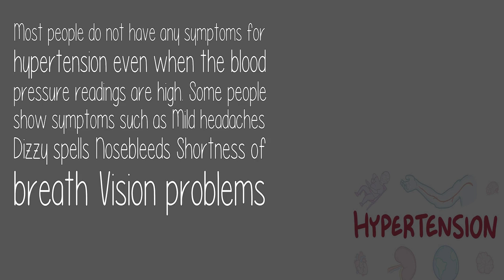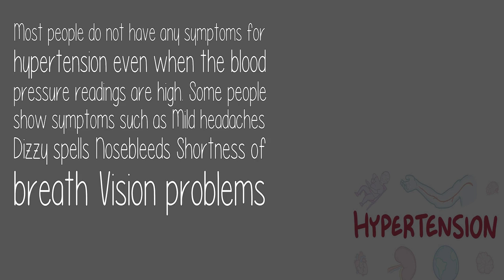Symptoms of hypertension: Most people do not have any symptoms even when the blood pressure readings are high. Some people show symptoms such as mild headaches, dizzy spells, nosebleed, shortness of breath, and vision problems.